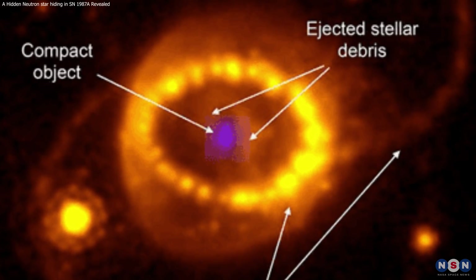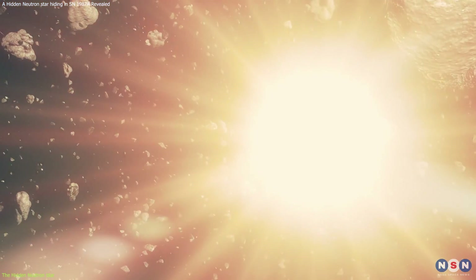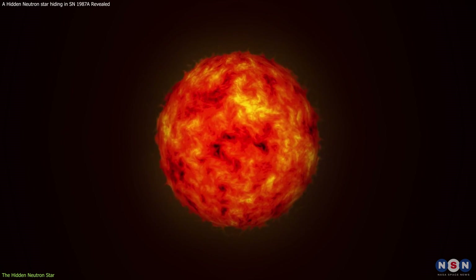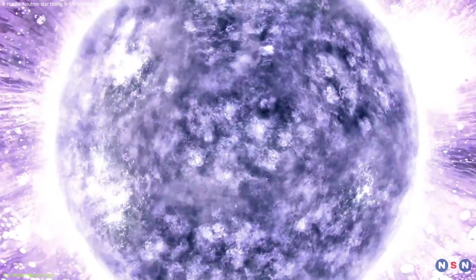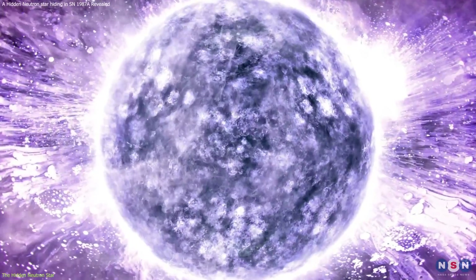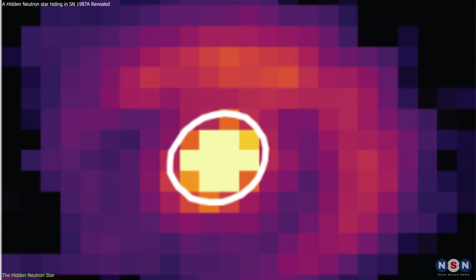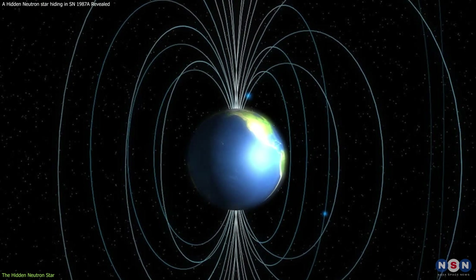Now let's dive deeper into the specifics of the neutron star itself. The neutron star in this supernova is estimated to have a mass of about 1.4 times the mass of the Sun, and a radius of about 10 kilometers. This means it is extremely dense, with an average density of about 10 to the power of 17 kilograms per cubic meter — equivalent to squeezing the mass of a mountain into a teaspoon. It is also very hot, with a surface temperature of about 5 million Kelvin, almost 1,000 times hotter than the Sun, and very magnetic, with a magnetic field of about 10 to the power of 12 Gauss — a trillion times stronger than Earth's magnetic field.